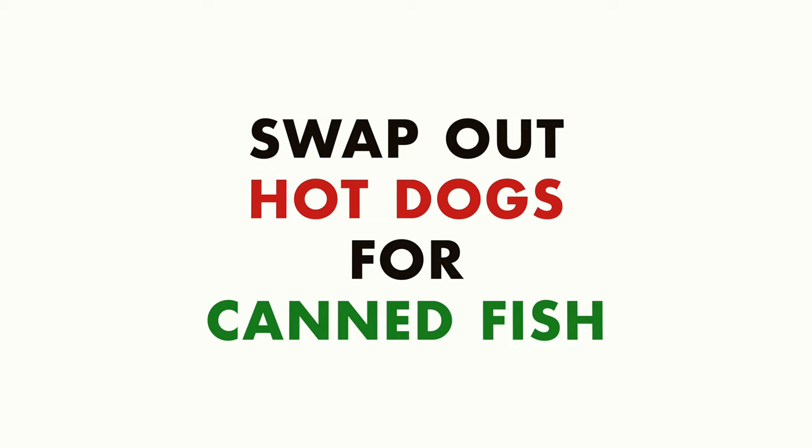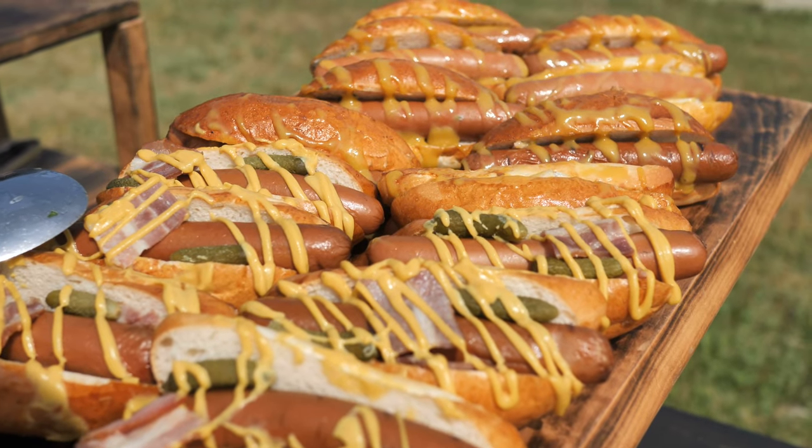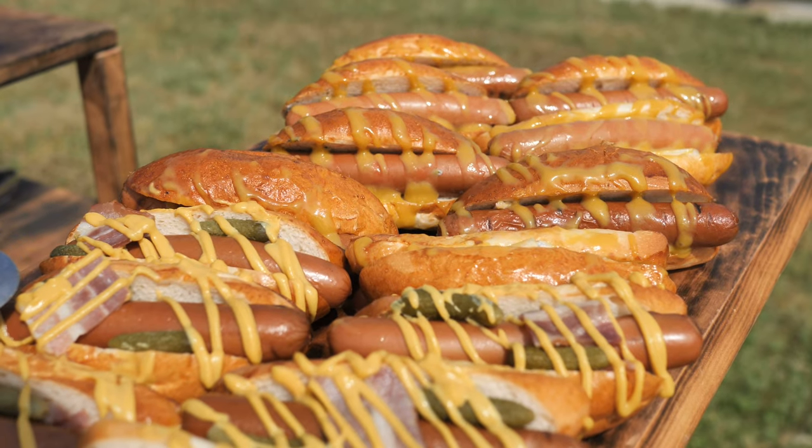Mediterranean diet swap number two is to switch out hot dogs for canned fish. A lot of you are probably thinking that makes no sense because the settings in which you'd eat a hot dog are nothing like eating canned fish. But if you're at home preparing your meals and looking for a healthy source of protein that's really fast, there is a completely different amount of nutrition in canned fish like mackerel, sardines, or even tuna compared to a hot dog. The hot dog is adding so much added salt and chemicals like nitrates, which may have some negative health effects. Canned fish is often of the fatty fish variety, providing a great source of protein, likely no added salt, and a lot of healthy fatty acids like omega-3s. The nice thing is canned fish is ready to go — it's already cooked and you can just put that on a salad very quickly.